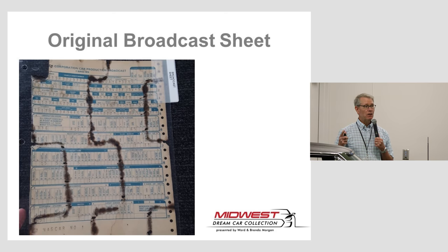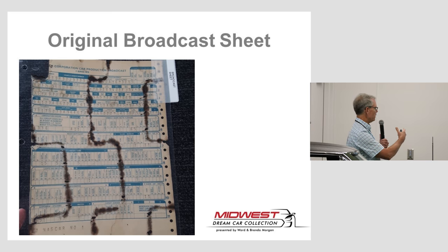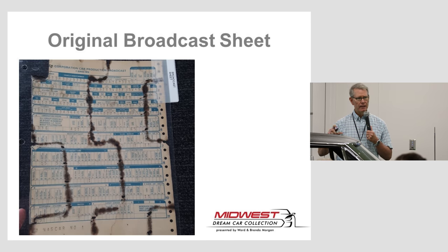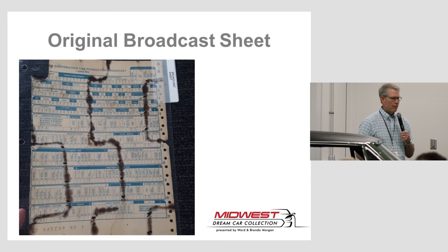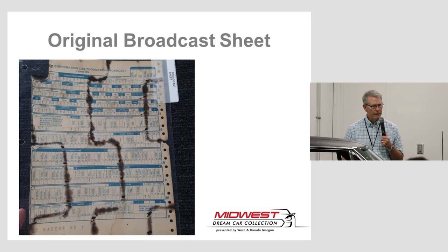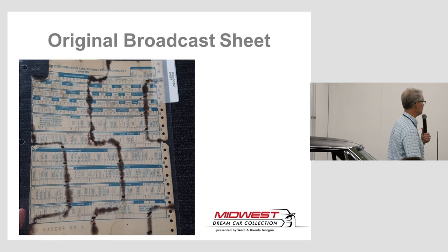I also had the opportunity to review the broadcast sheet — very commonly a computer-generated sheet showing all the specific options right down to gauges, engine, transmission, top, and everything. The original broadcast sheet was found underneath the springs in the back seat, which was fairly common — a copy was stored there. Checking it out, everything checks out except for one thing I'll tell you about in just a minute.